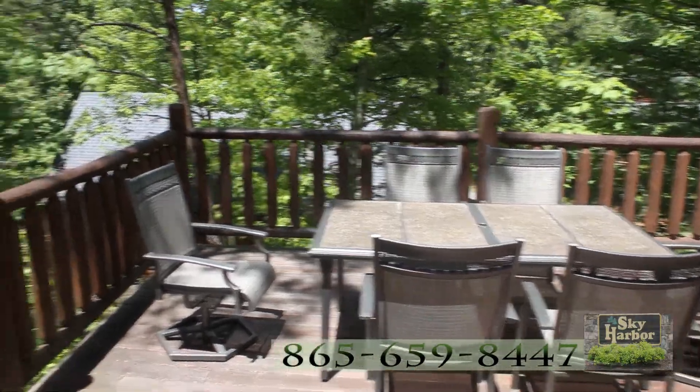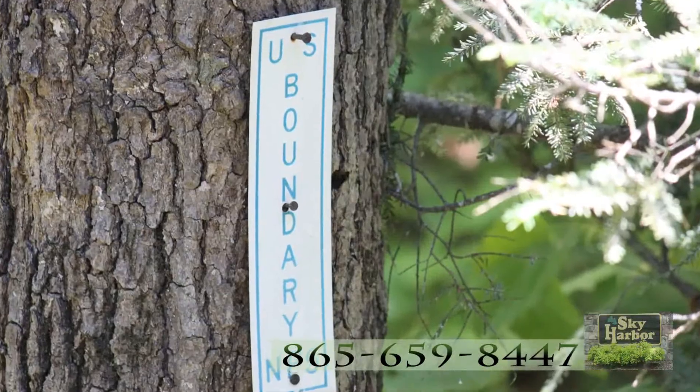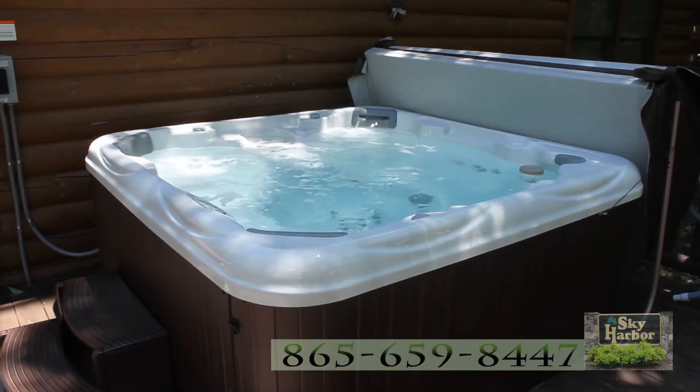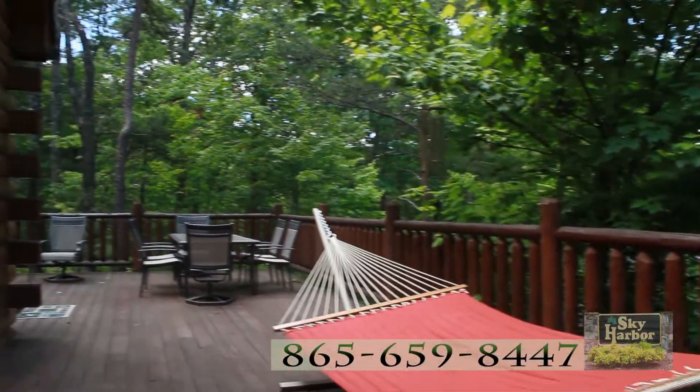From the deck of Hemlock Homeplace, you can actually touch the tree bearing the boundary marker. This deck features mountain luxury — a relaxing jacuzzi. You might also relax in this hammock after an afternoon of grilling.